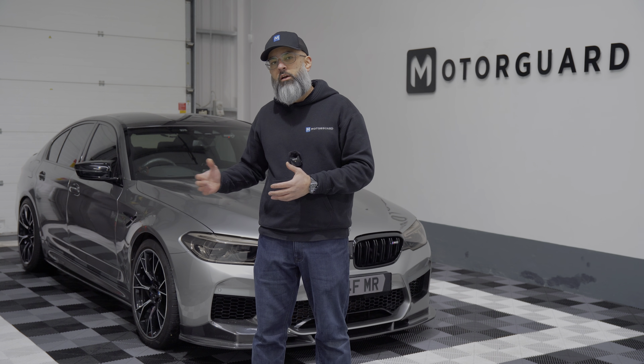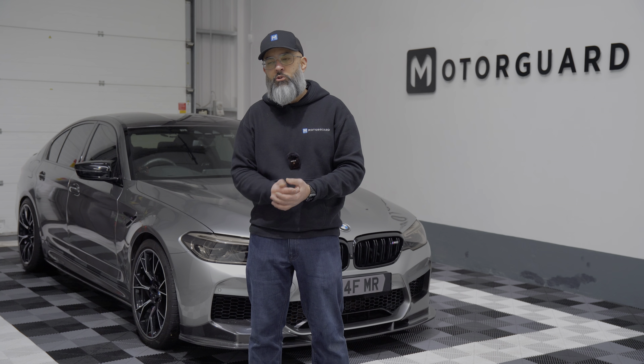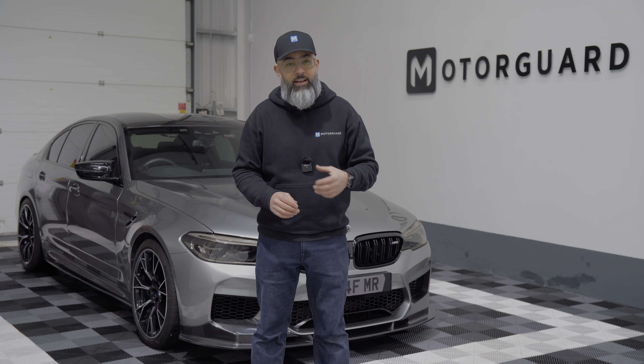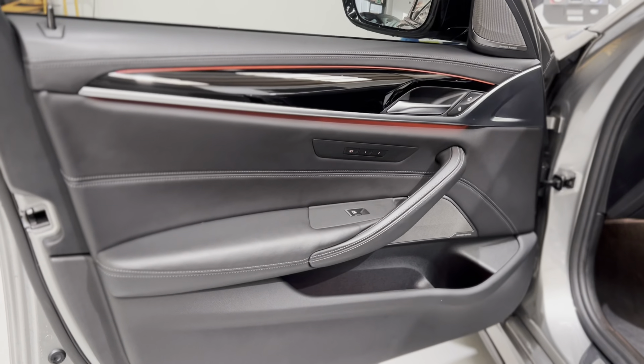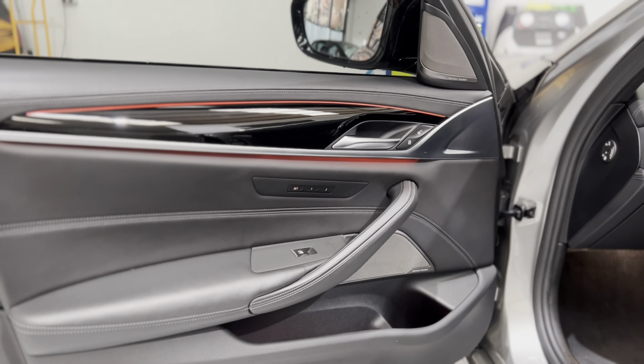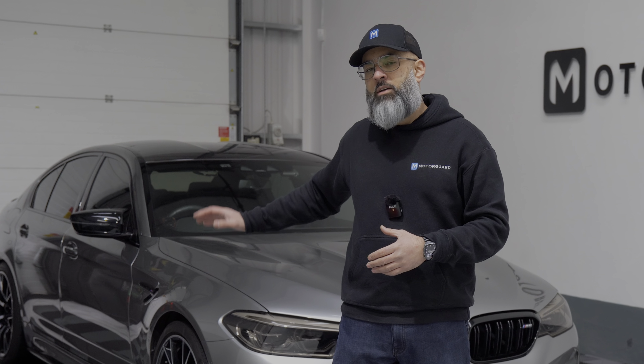The idea was to upgrade the audio system. We've actually got two audio systems running in this car — system one and system two. System one is my daily driver system, what I listen to pretty much every single day, and it sounds fantastic. We've utilized Audison equipment, replaced the door speakers, and comprehensive three-stage sound deadening has gone into the doors. The glass has to come out, which we do all in-house, giving the speakers a fantastic environment to play in.